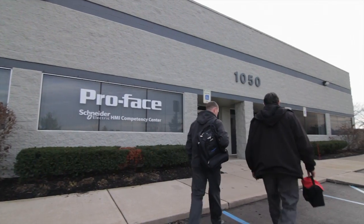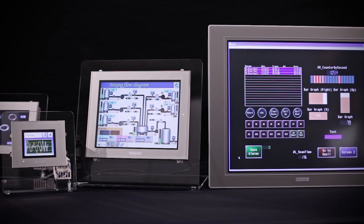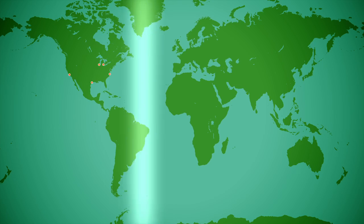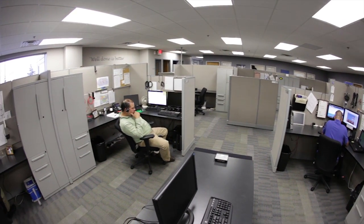For over 40 years, ProFace has set the standard for human-machine interface and industrial personal computers. A global company with a local presence, ProFace provides global product availability, support, and service.